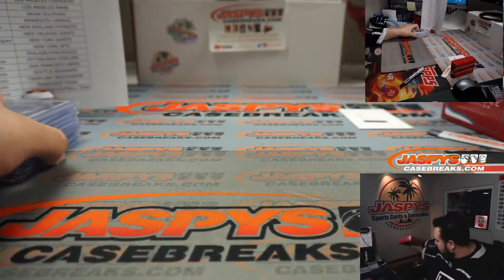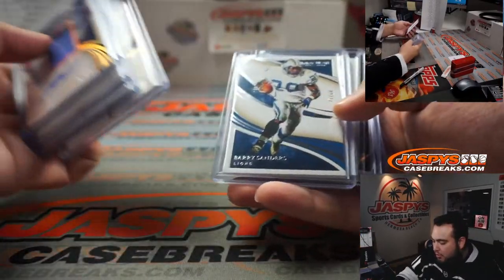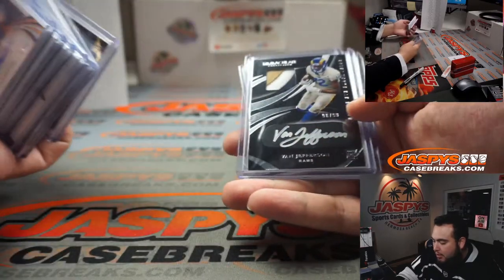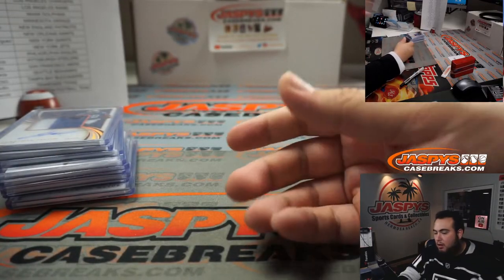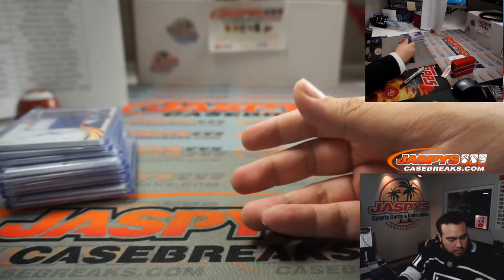All righty guys, there you go — that was the break. So you got the Jonathan Taylor, Claypool Chasson, Mahomes relic, Cooper Cup, Barry Sanders base, CeeDee Lamb rookie patch autograph, Henry Ruggs, Van Jefferson, Yetur Gross-Matos, and then in the RMBs that did hit — spot zero and spot three.